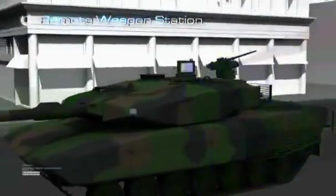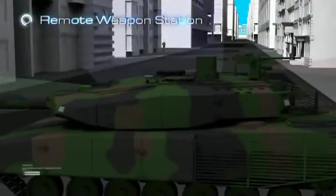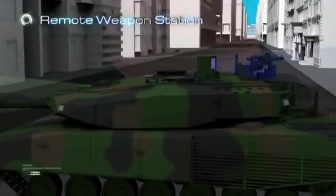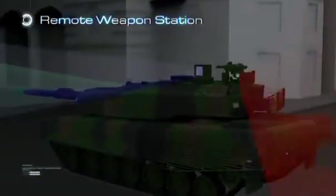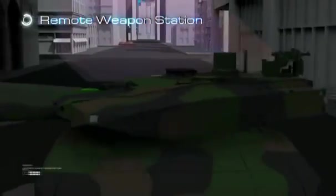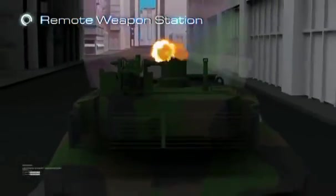Aselsan's indigenous remote weapon station works fully integrated with the fire control system. The commander can take over control of the RWS using his own control and display unit. All user interfaces are accomplished through the fire control system, providing easy usage and reduced complexity. The commander can control the RWS via either the commander's periscope or the remote weapon station's own optics.